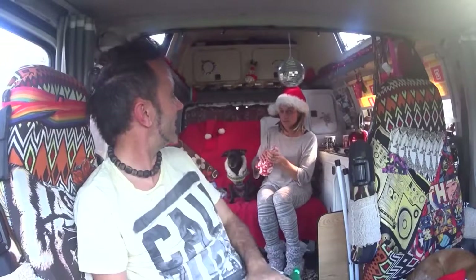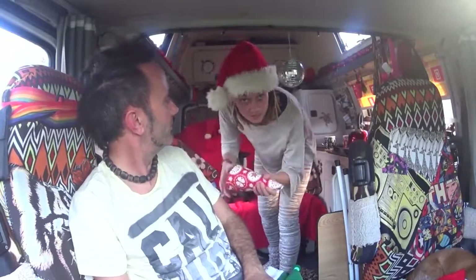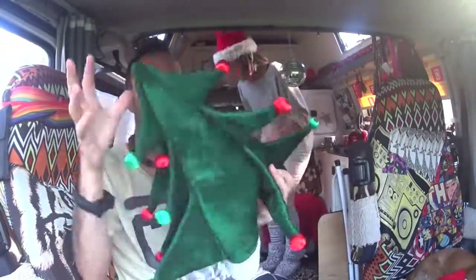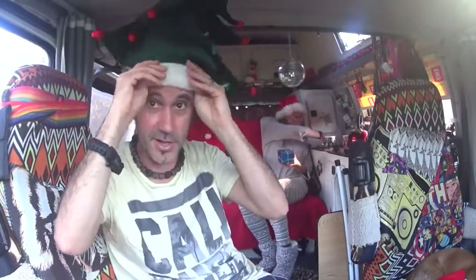Sarah got a funky Santa's hat — really fluffy, really warm and nice. And I got this really cool one, never seen one like it before — look at that — it's a Christmas tree hat, which is also really warm. So yeah, it's all good.